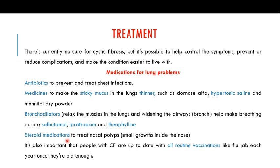Steroid medications can be used to treat nasal polyps, which are small growths inside the nose of cystic fibrosis patients. It is also very important that people with cystic fibrosis are up to date with all routine vaccinations, as these can help prevent the frequent infections seen in cystic fibrosis, such as getting flu jabs once old enough.